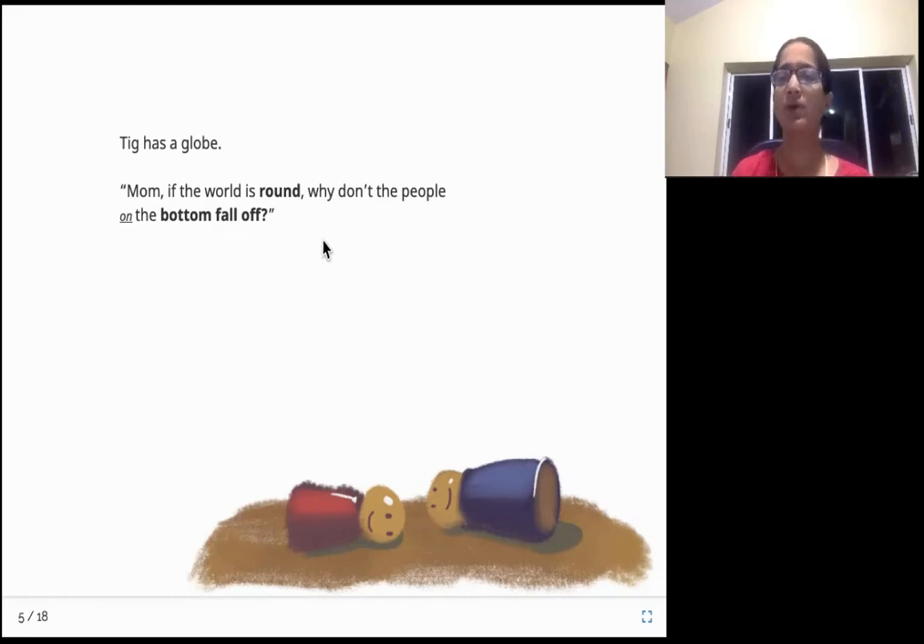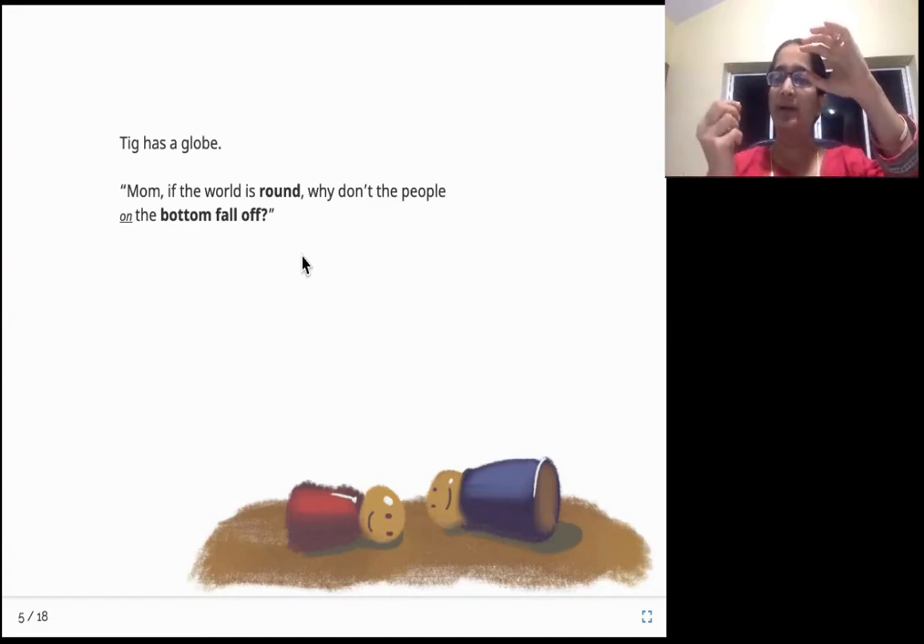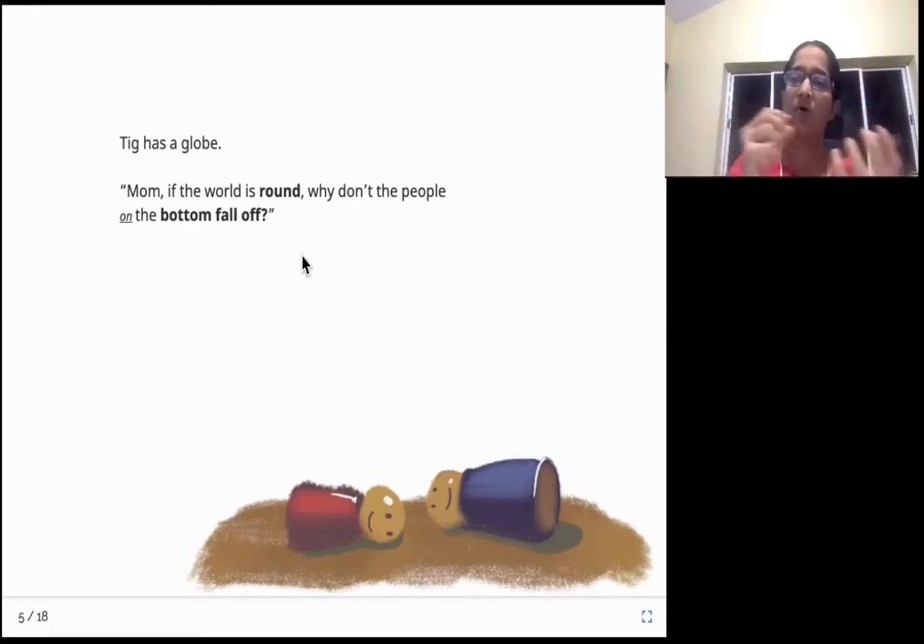She's holding up a globe and she has a doubt. She's asking her mom: the world is round, the globe is round - it's a mini version of the world, so it is round in shape. So if people are somewhere at the bottom or on the other side, why are people not falling off? Why are they not falling down from the Earth? That's her doubt - it's a very good question.